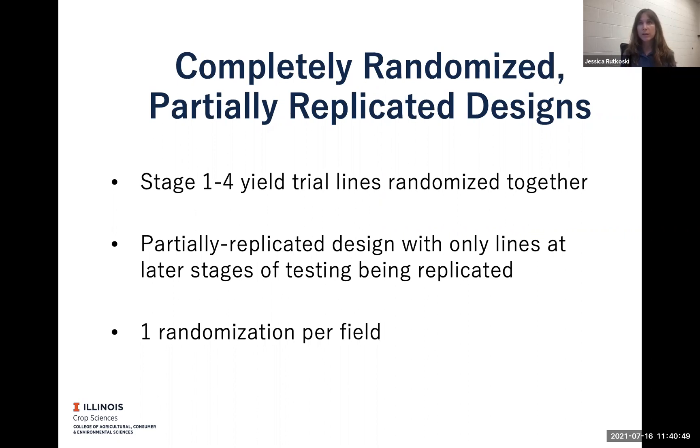One, in the later stages of testing, we have more seed so we can actually replicate. And we also want to get higher quality data and more information on those materials so that we can make very good variety release decisions. One important feature of this strategy is that I have one randomization per field so that the trial effect is the field effect and there are no additional non-genetic effects that could be confounding.